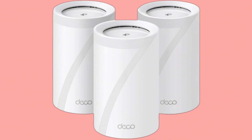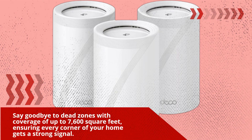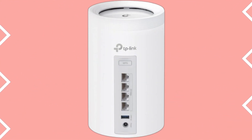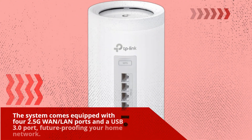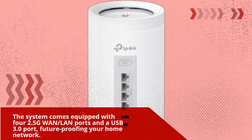Say goodbye to dead zones with coverage of up to 7,600 square feet, ensuring every corner of your home gets a strong signal. The system comes equipped with four 2.5G LAN ports and a USB 3.0 port, future-proofing your home network.